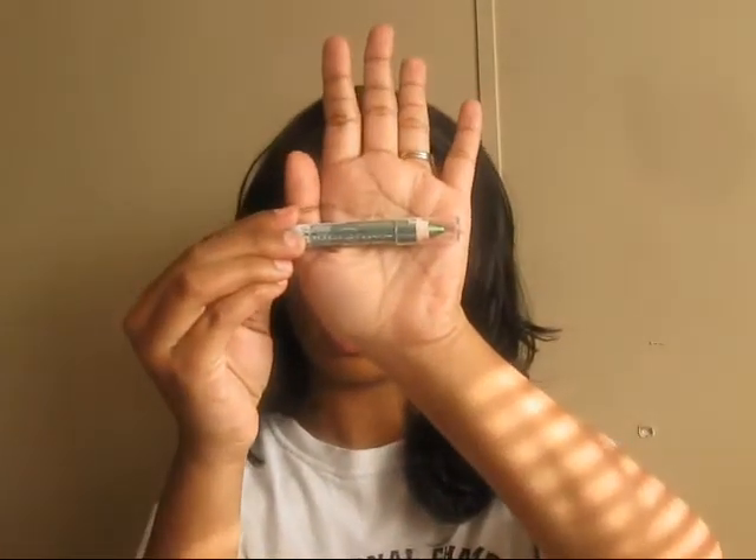I actually picked up two of the lip glosses, but one of them fell out of my cart. And this is one of their Idle Eyes Jumbo Pencil Cream Shadow Pencils in the color Envy — a nice green color.